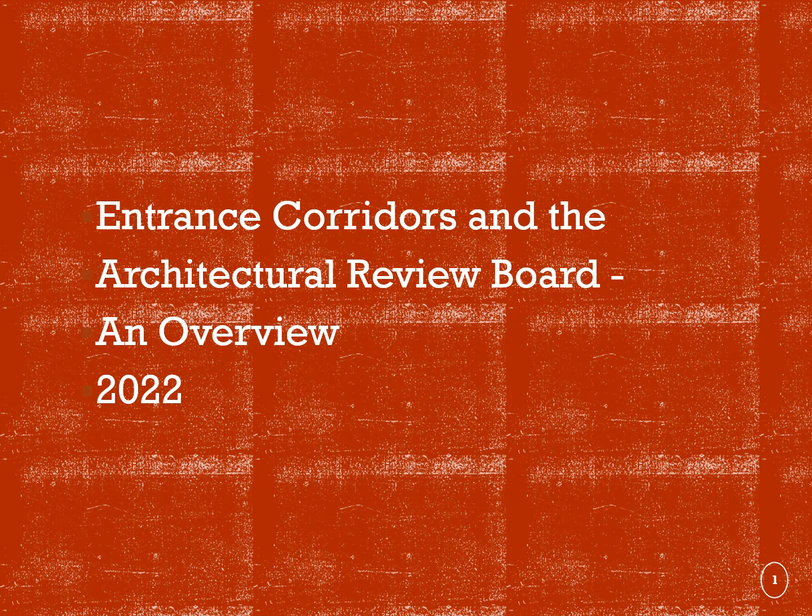Hello and thank you for your interest in the Albemarle County Architectural Review Board. This presentation is designed to provide a general understanding of what the Architectural Review Board does, how the design review process works, and what an entrance corridor is.